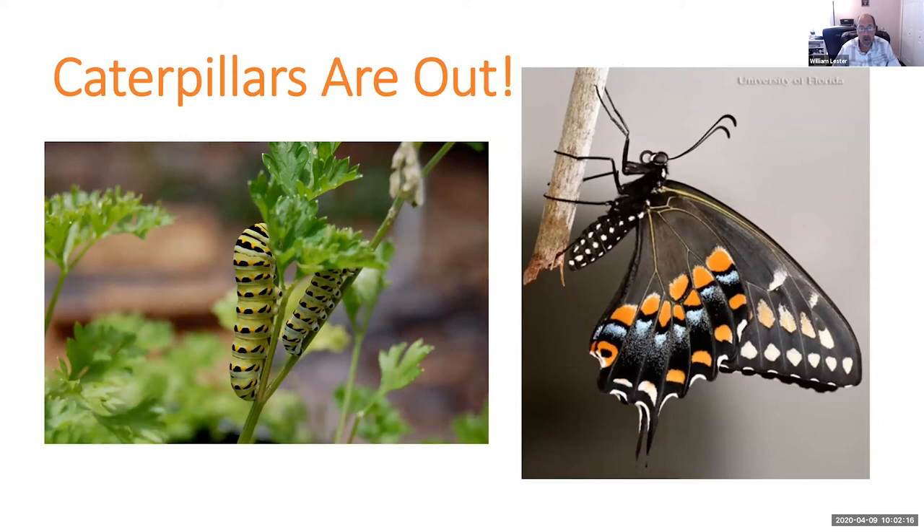Right now we're in spring, and we want to remind everybody that the caterpillars are out. Don't think because you have a plant and a caterpillar eating it that it's necessarily a bad caterpillar that you need to spray and control. If you look on the left here, this is somebody's herb garden with parsley still growing — a very common question we get. People ask, what are these huge colorful caterpillars eating up all of my parsley? They also feed on dill or fennel. Well, that caterpillar turns into the black swallowtail pictured on the right.